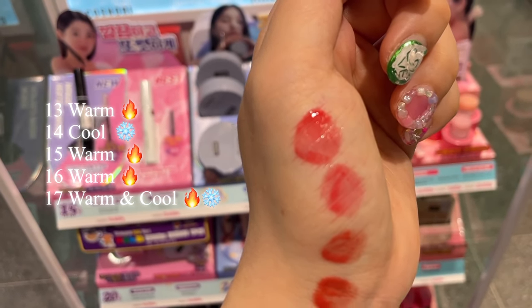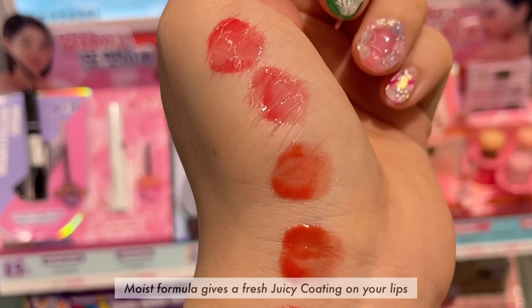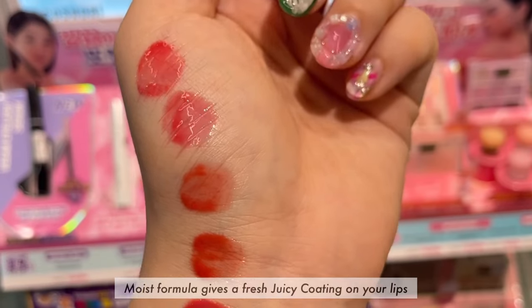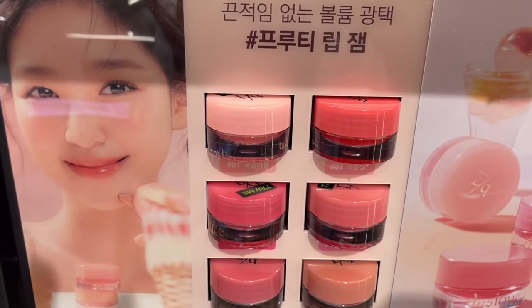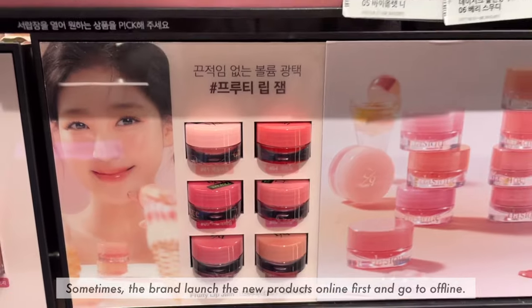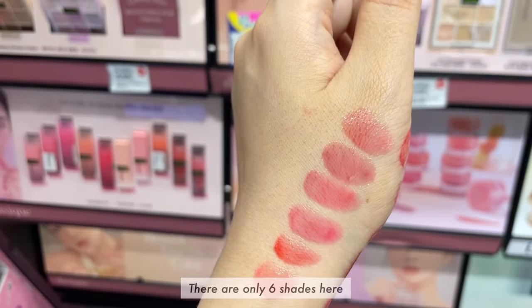There are totally five shades. The formula gives a fresh juicy coating on your lips. Finally, I can see the daisic bruted lip gem. Sometimes the brand launches new products online first before going offline, so I saw this for the first time.